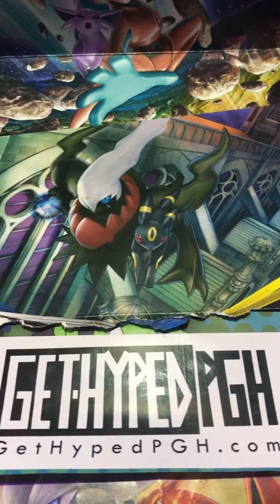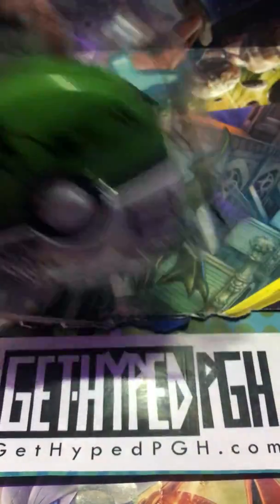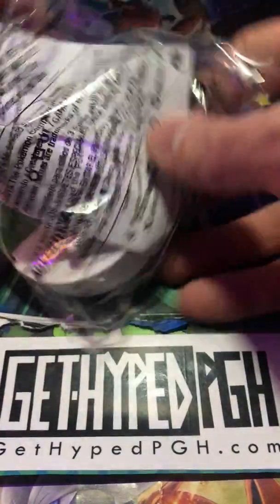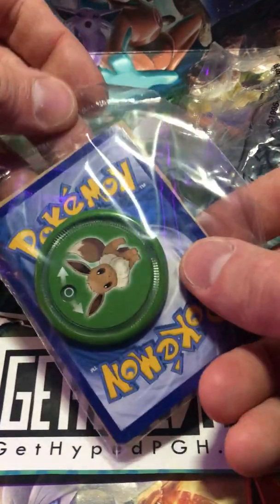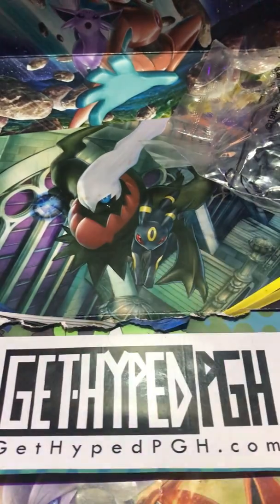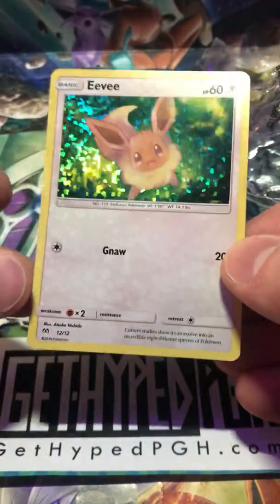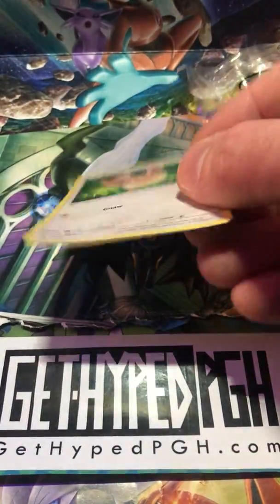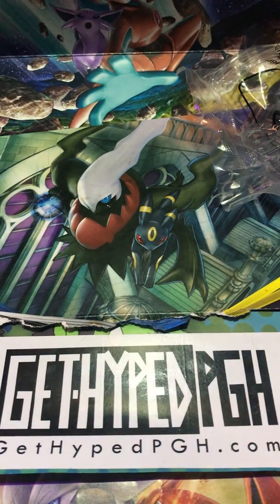Everybody's wanting the Eevee McDonald's promo. Scott said not to open it, but these are my first Pokemon McDonald's toys so I definitely wanted to check them out. Cool little card — look at that, see? That's the shooter. Let's see what card we have in here. Probably Eevee. It is Eevee for sure. A little foldy, a little bent up. I'll try to get that straightened out.